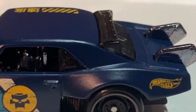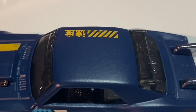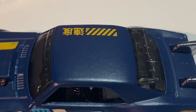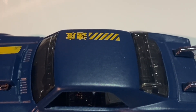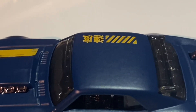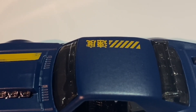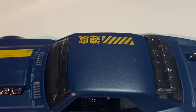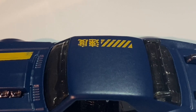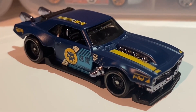Finally, looking at the top of the car — there's a little tampo work here that looks almost like caution striping with hashed lines through it, and you can also see that same writing which translates to 'speed.' If you don't believe me, you can put it through Google Translate and see for yourself. That's it for the showcase — now let's move on to my final thoughts and review.